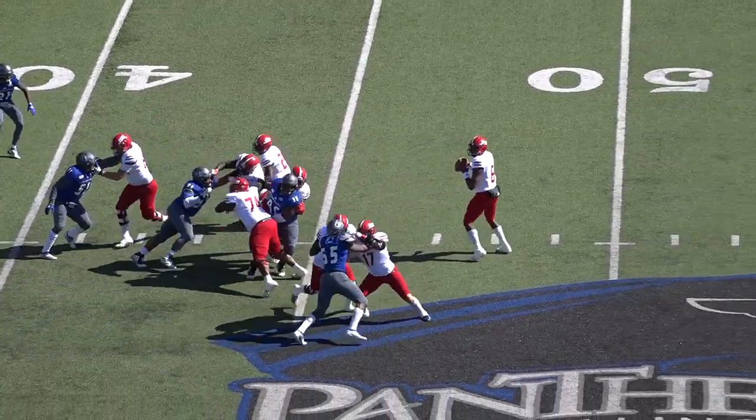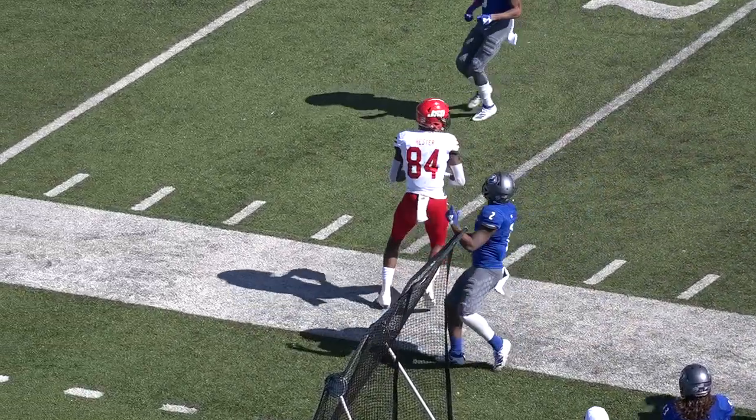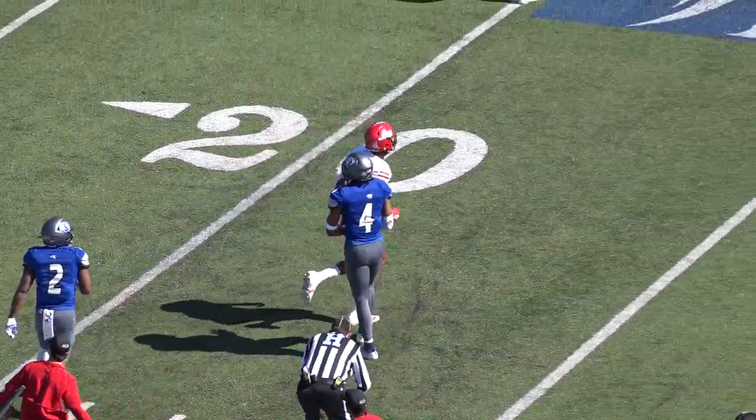One back set. Matthews fake. Coop going to throw. Looks, lobs outside. Hester caught it, down around the 25. Knocked out of bounds at the 24-yard line.